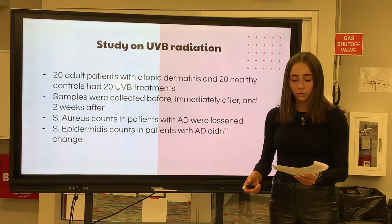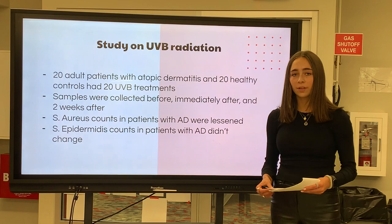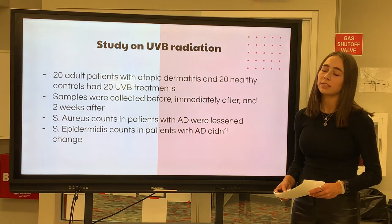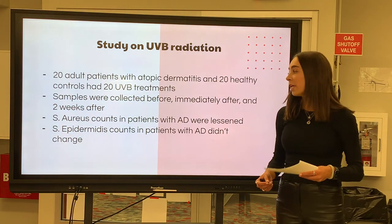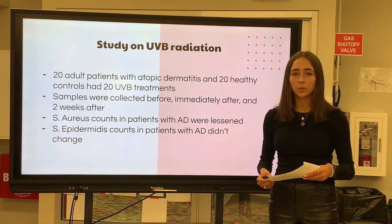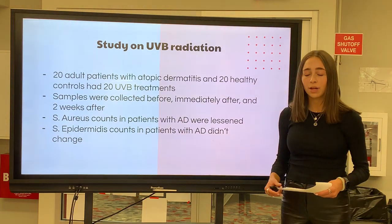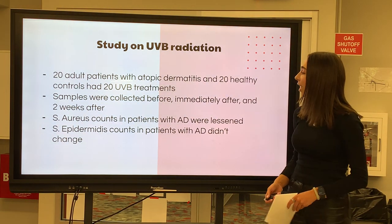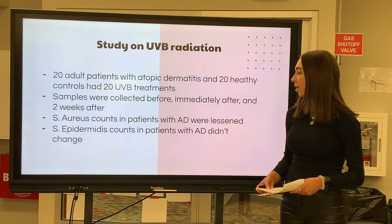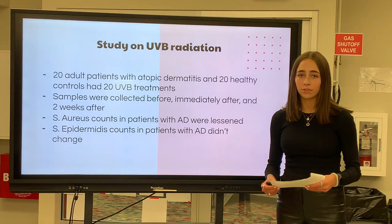Lars Gard-Dotteron, Toms Wils Gard, Lars H. Borland, and Edward S. Falk performed a study that assessed how UVB radiation affects skin microbiota in patients with atopic dermatitis. In order to investigate the effect of UVB radiation, 20 adult patients with atopic dermatitis and 20 healthy controls were randomly selected to have 20 UVB treatments. Before, immediately after, and two weeks after, bacterial samples were collected. It was found that staph counts in patients with atopic dermatitis were lessened by the UVB treatment, although S. epidermidis counts in patients with atopic dermatitis didn't change because of the UVB radiation.